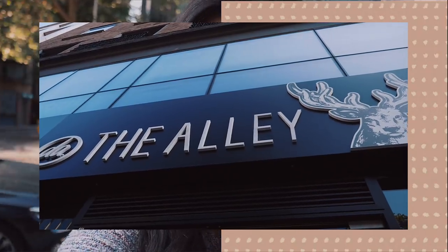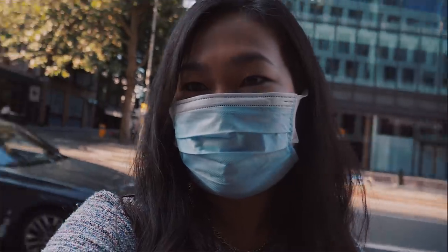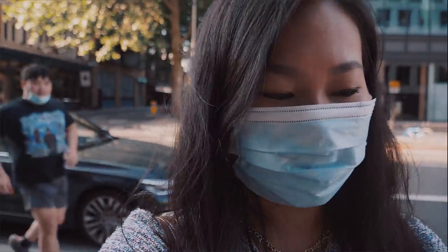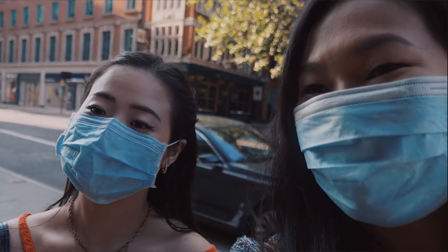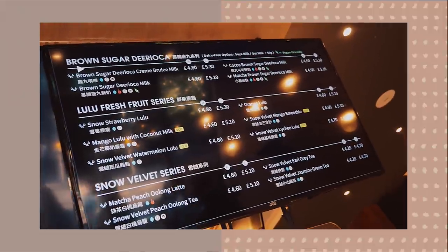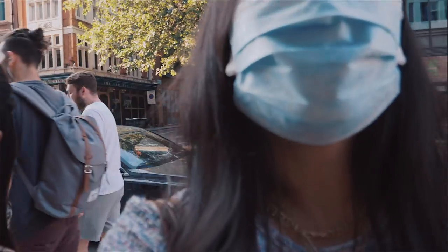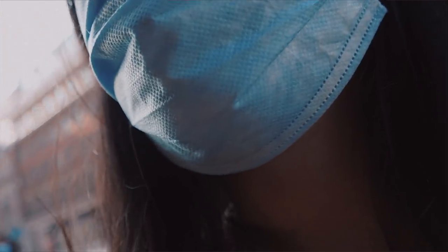We're now in the queue for The Alley in London, a global bubble tea brand I've never been to before. Bonnie's tried it once and liked it. They have a secret menu, so I'm going to try the lychee mango green tea from the secret menu, and Bonnie is going for the mango with coconut milk. Inside it's also properly socially distanced with hand sanitizers out.